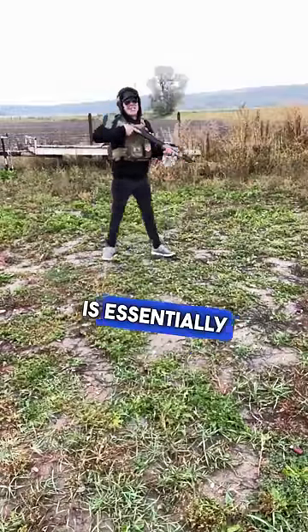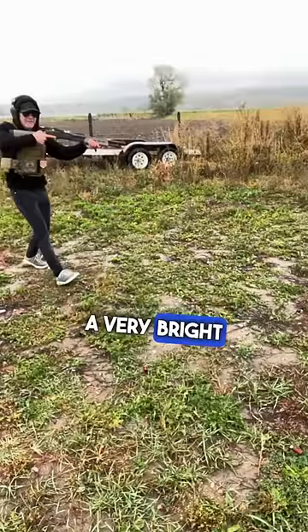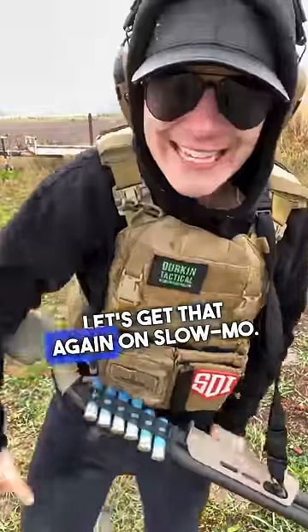A Flash Thunder Grenade is essentially like a flashbang that comes out of your shotgun. It makes a very loud boom and a very bright flash. Let's get that again on slow-mo.